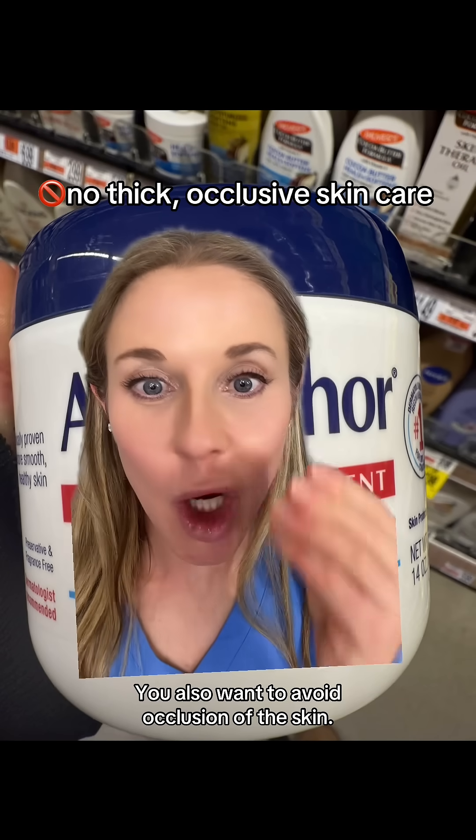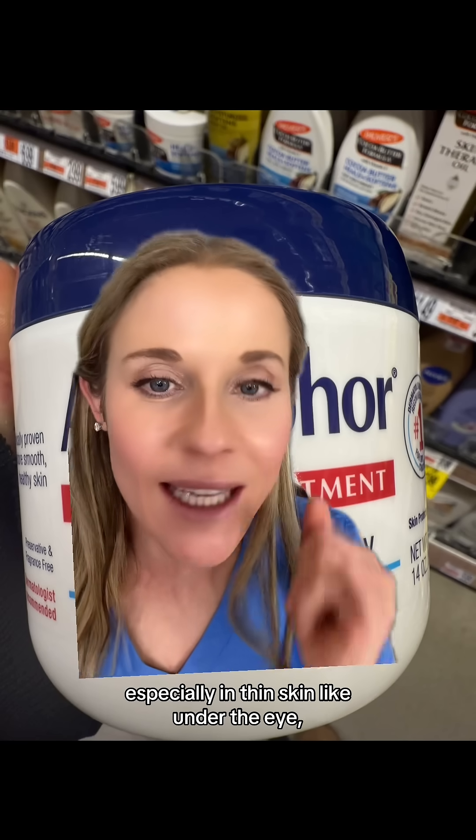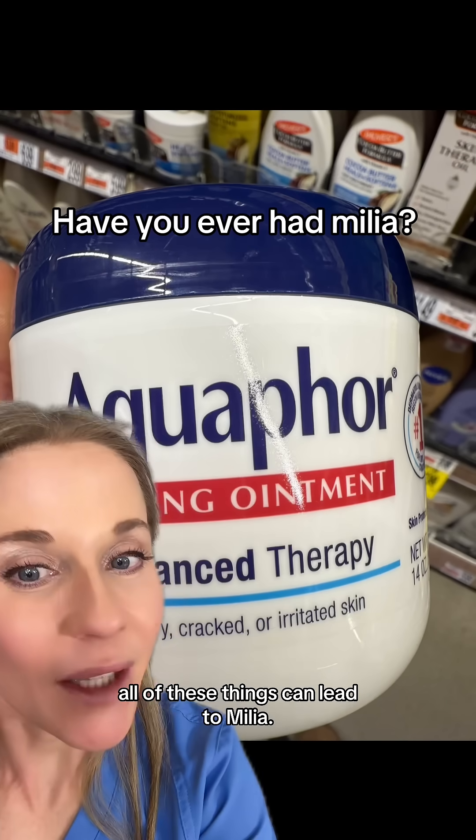You also want to avoid occlusion of the skin, such as putting really thick petroleum jelly especially on thin skin like under the eye, or putting bandages on for long periods of time. All of these things can lead to milia.